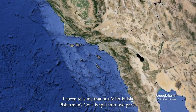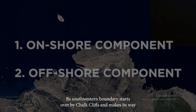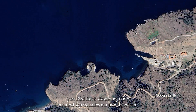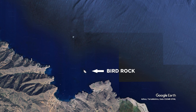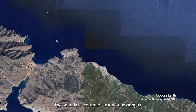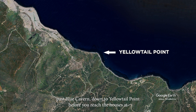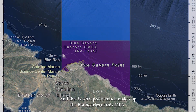Lauren tells me that our MPA and Big Fisherman's Cove is split into two parts, an onshore and an offshore component. Its southwestern boundary starts over by Chalk Cliffs and makes its way past Bird Rock, extending three nautical square miles out into the ocean. The boundary continues around our campus, past Blue Cavern, down to Yellowtail Point before you reach the houses at Empire Cove. And that is what pretty much makes up the boundaries of this MPA.